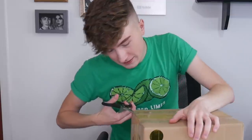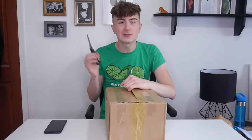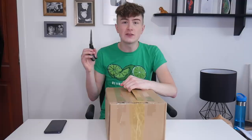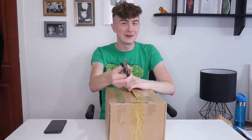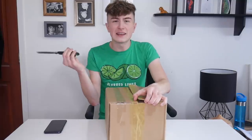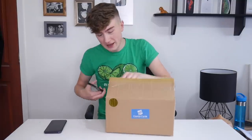Those subscriptions come at $9.99 for the bronze, $19.99 for the silver and $29.99 a month for the gold. I'm going to open it now. And if you do want to try the subscription after watching this video, you can use code CARL20 to get 20% off your first box. And you can cancel anytime, which is fantastic.